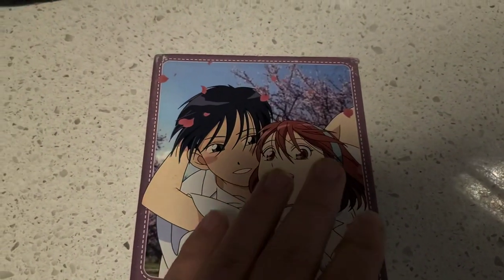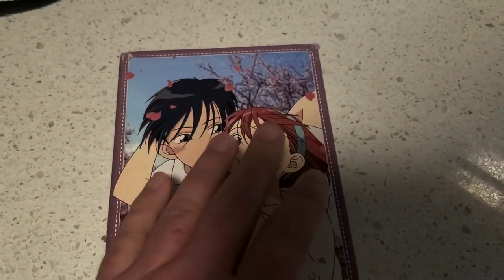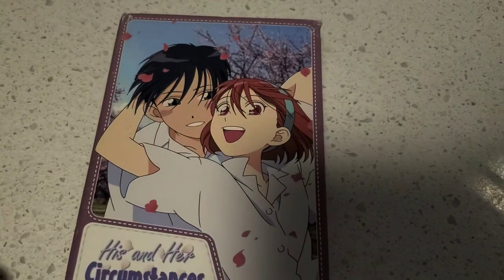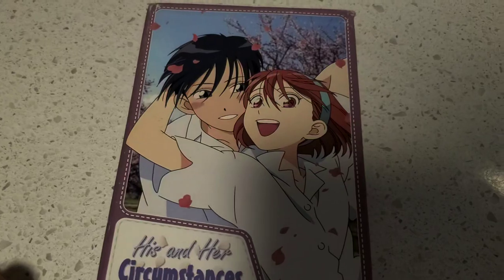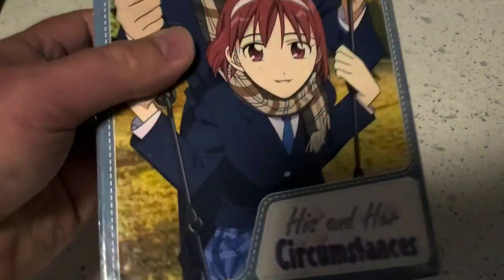He figures that out and tortures her with it, and their relationship builds from there. So it's a little bit of a romantic comedy set in school — it's a funny show. I had this exact box set before.